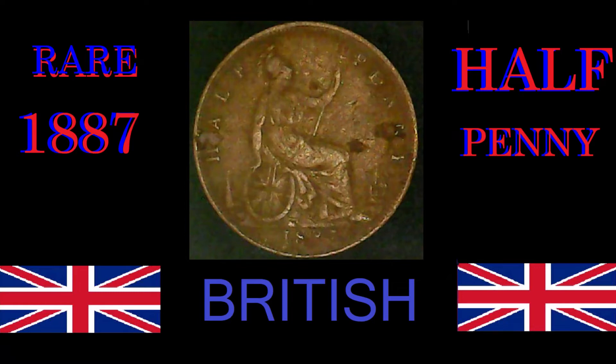Keep in mind that was an NGC grading and encapsulation. Presently, the highest at PCGS is a Mint State 64, which also is only available in brown and red-brown. There are three graded at Mint State 64 and none of them have been sold, so there is no value I can put to that. There are four graded at Mint State 63.